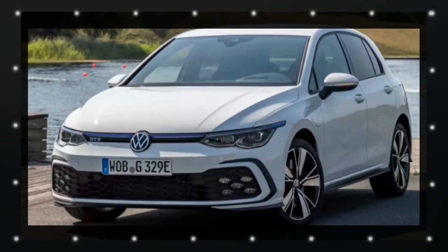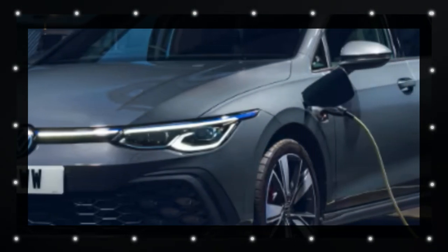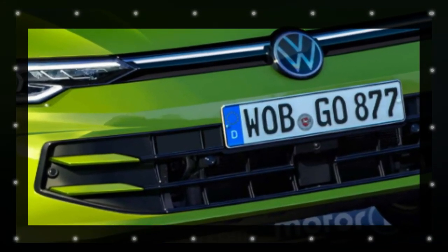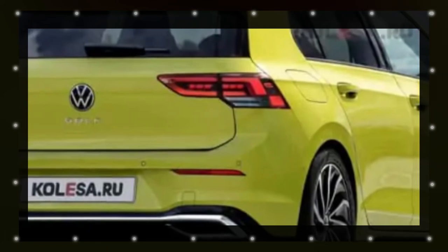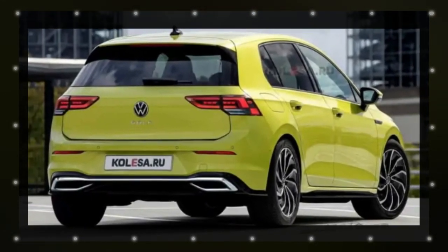First up, we have slimmer LED headlights with elegant illuminated strips that stretch toward the center of the vehicle, creating a sleek and modern look. The lower fascia features a smaller grille and stylish body color inserts on the sides. We can also anticipate new wheel designs and a range of eye-catching exterior paint colors.